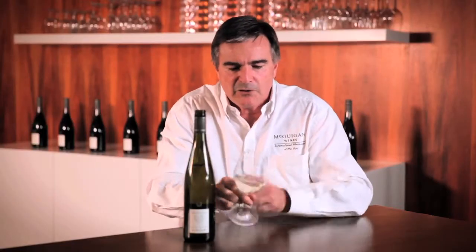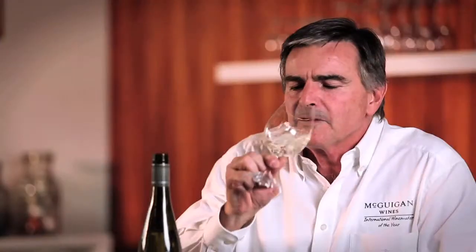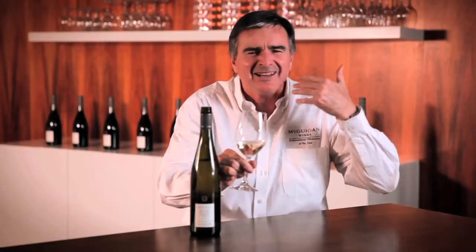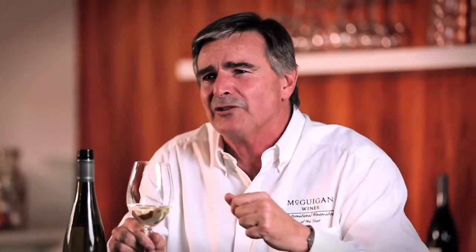Let's try ours. Very elegant colour, touch of green in the hue. Oh, beautiful limey nose, lovely lime juice on the nose, and there's just a touch of minerality. Fantastic. Lovely and limey. Beautiful acidity, goes all the way through to the end.